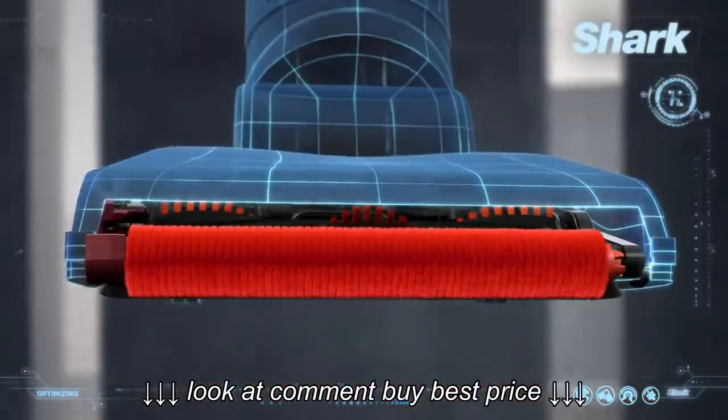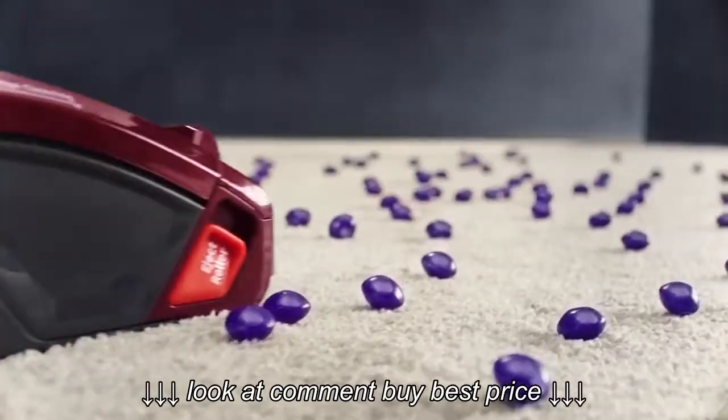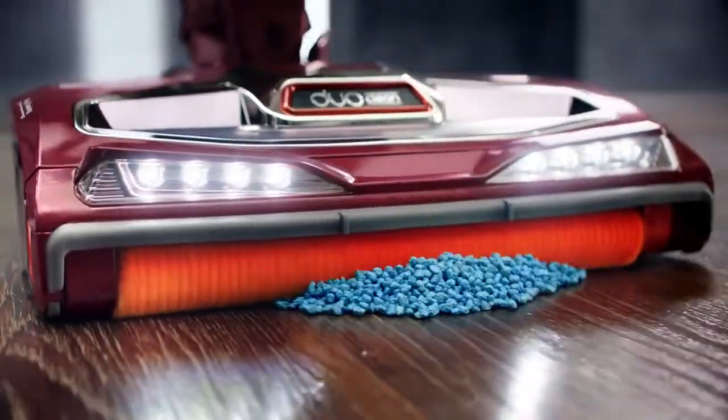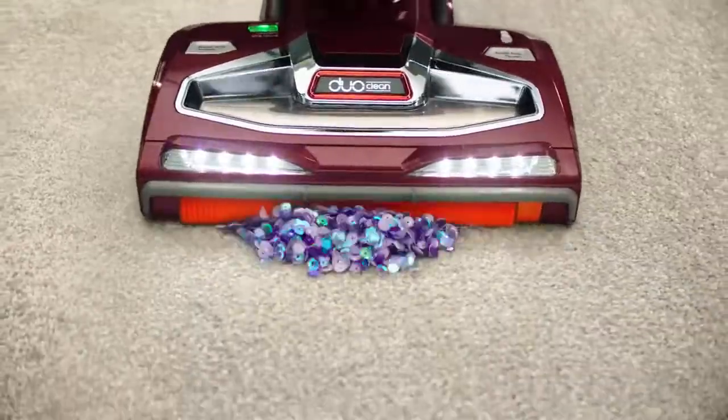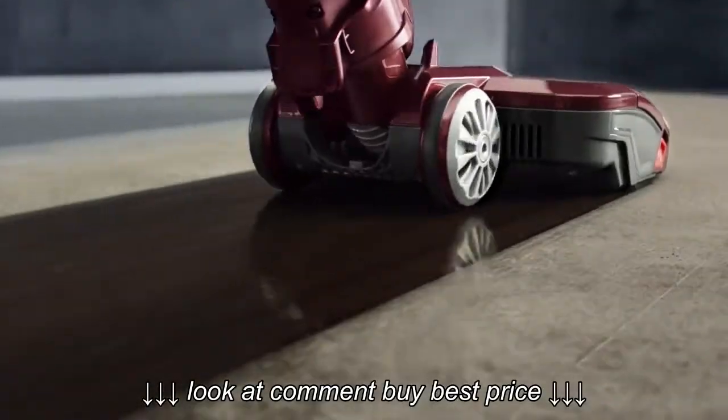So we removed the front wall and added a rotating soft brush. So while deep cleaning carpets, you can also grab large particles, even pull in piles, and directly engage floors for a beautiful, polished look.